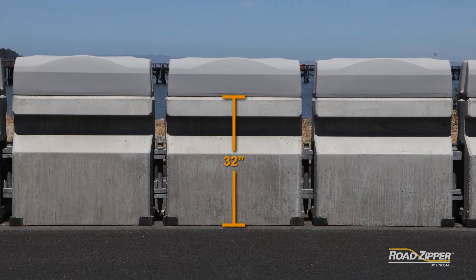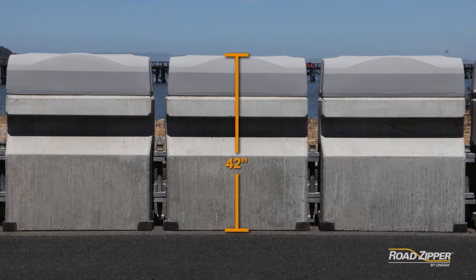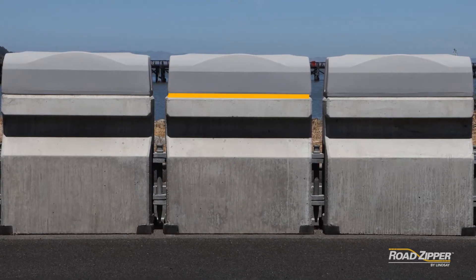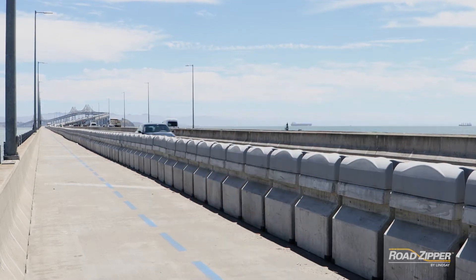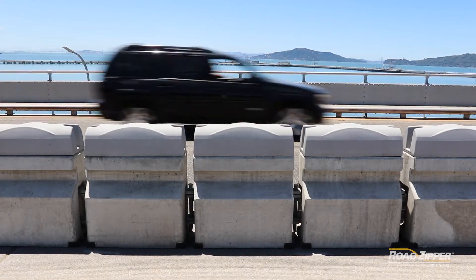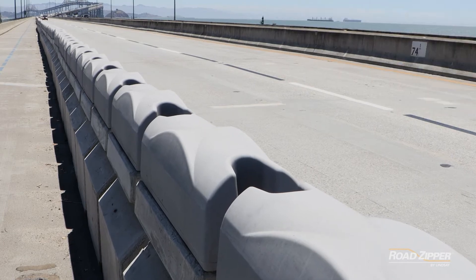The road zipper barrier is 32 inches high, but the bridge barrier needed to be at least 42 inches high to keep bicyclists from accidentally vaulting over the barrier. The top portion of the barrier had to be more pliable than concrete to help mitigate any contact injuries. The movable barrier was a good solution if we could resolve the problem of rail height. We worked with Lindsay and they created a topper system which allows the rail to be the proper height for bikes and pedestrians. We were very pleased with the result.